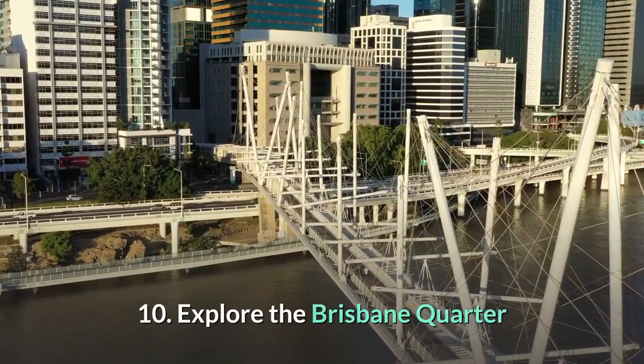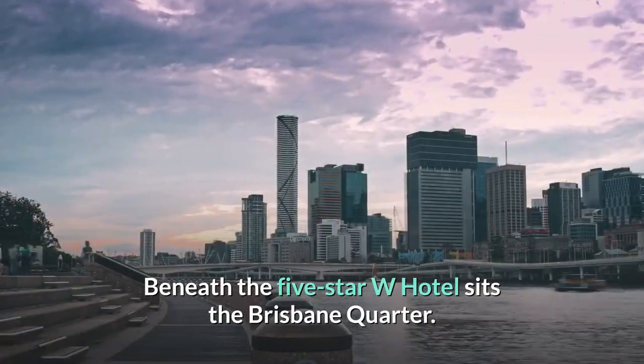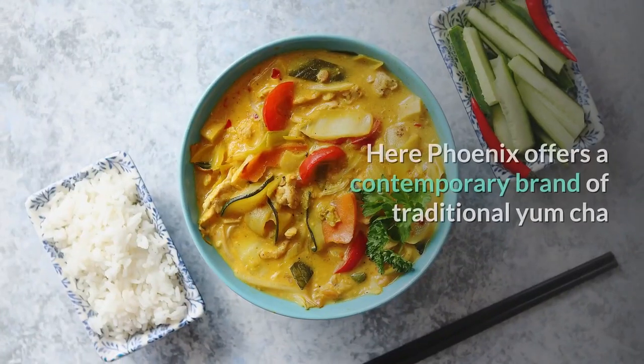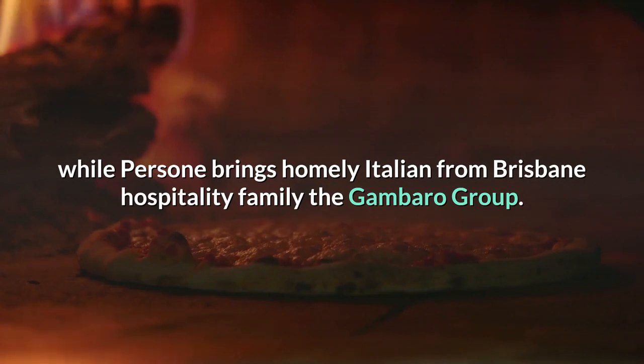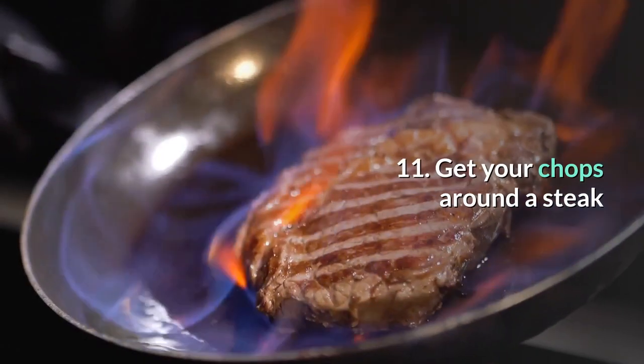10. Explore the Brisbane Quarter. Beneath the five-star W Hotel sits the Brisbane Quarter. Here, Phoenix offers a contemporary brand of traditional yum cha, while Persone brings homely Italian from Brisbane hospitality family the Gambaro Group.